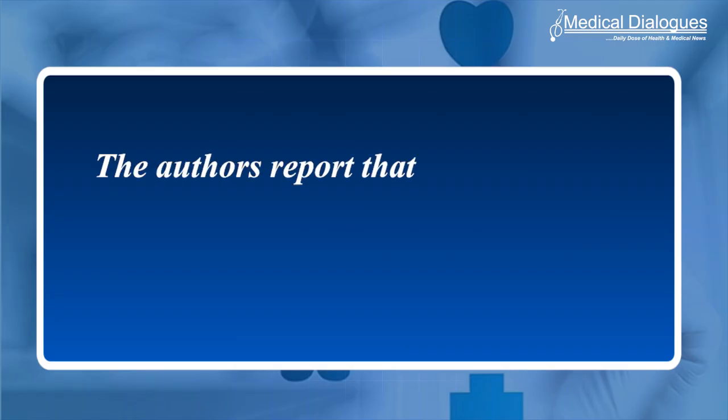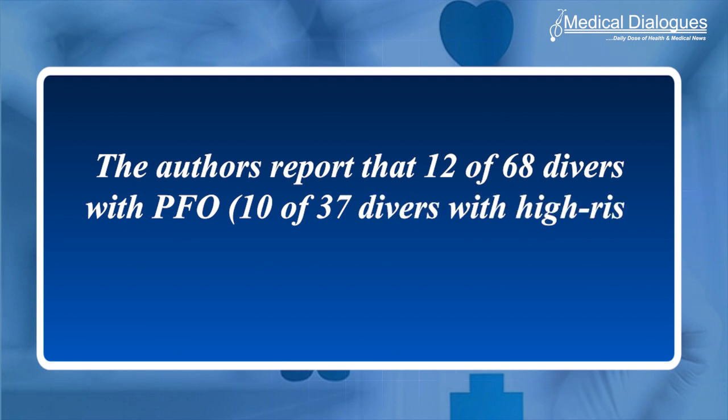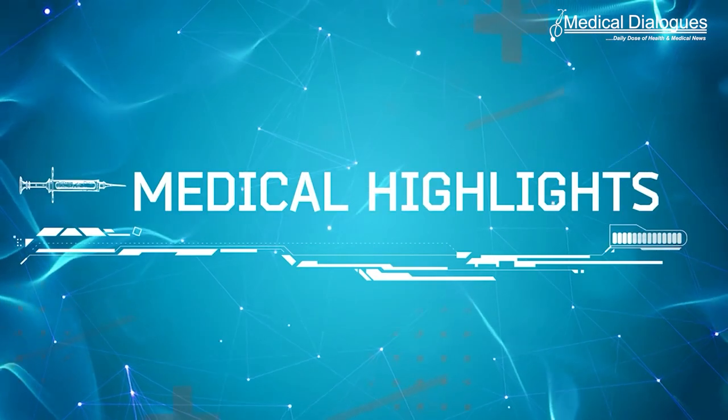The authors report that 12 of 68 divers with PFO experienced DCI. That's all for today — stay tuned to Medical Dialogues for the latest updates.